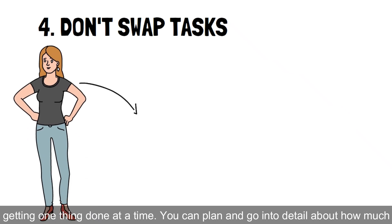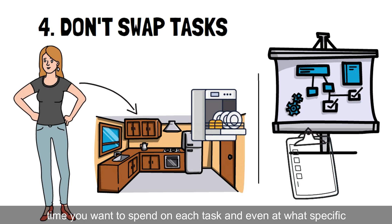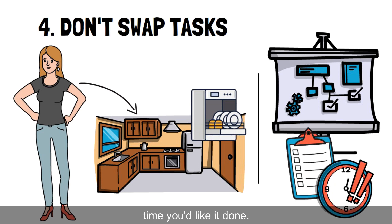On days you have a lot of things to get done, focus on getting one thing done at a time. You can plan and go into detail about how much time you want to spend on each task, and even at what specific time you'd like it done.